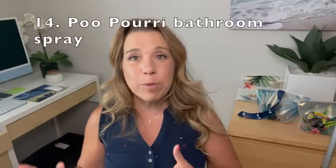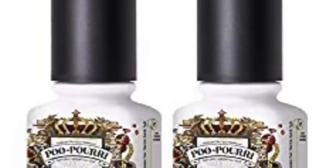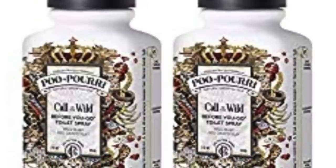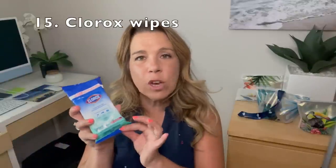Number fourteen: Poo-pourri bathroom spray. I didn't realize this, but Poo-pourri is actually meant to be sprayed before you go — it does something chemical with the water itself. That's something handy to have on a cruise because cruise cabin quarters are small. Number fifteen: Clorox wipes — something very apropos and definitely handy to have while you cruise. I think these were a dollar on Amazon.